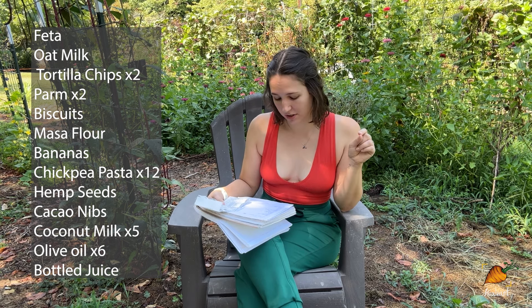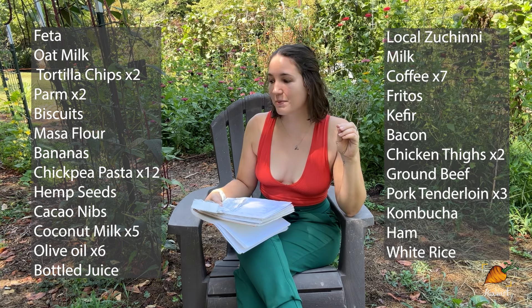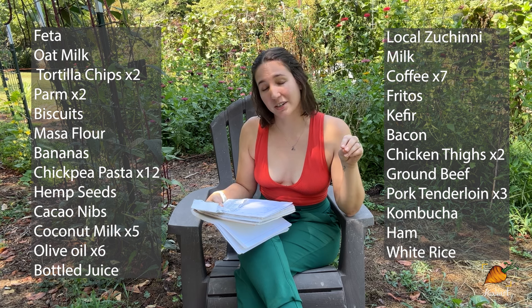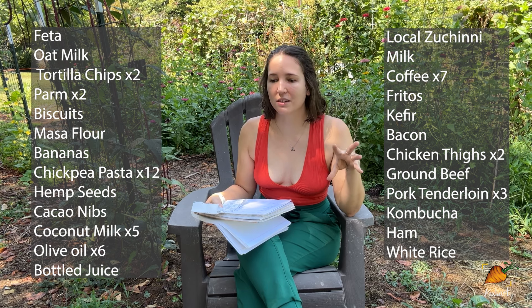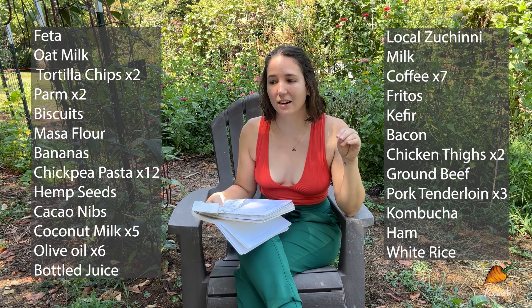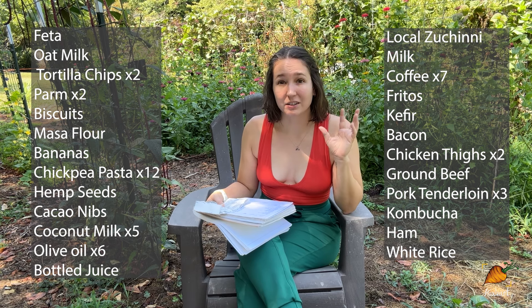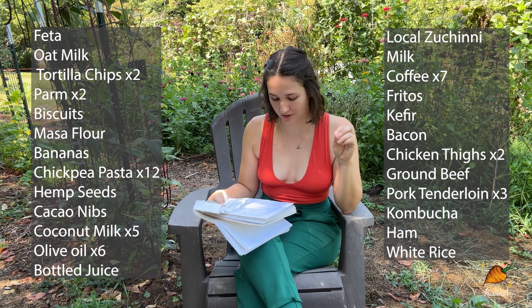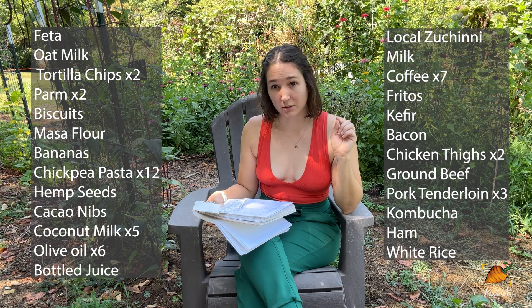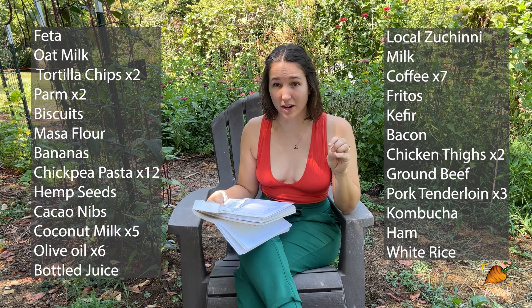I got some bottled fruit juice that was on sale. I bought local zucchini, which is maybe the funniest thing on this list because most gardeners this time of year have more zucchini than they can handle. But I stopped growing squashes in my area because squash bugs absolutely decimate all my plants before I can get any harvest. I also bought regular milk, coffee stocked up because it was on super sale, Fritos, kefir, bacon, chicken thighs, ground beef, pork tenderloin, kombucha, ham, and white rice.